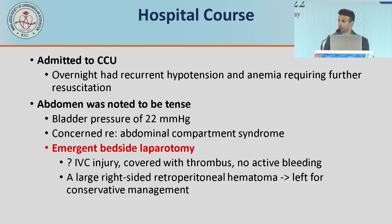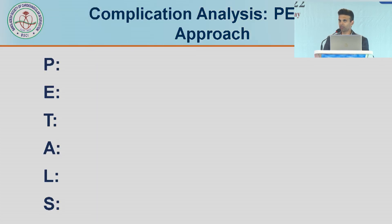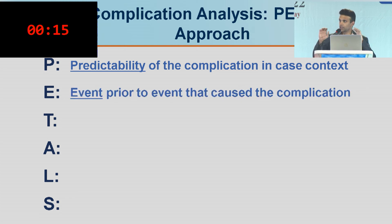He had a large right-sided retroperitoneal hematoma treated conservatively. What a train wreck — all from an angiogram. When we do systematic analysis, we hold M&M rounds, morbidity and mortality rounds, case discussions, and seminars like these to analyze complications. But there isn't really a good framework for that. This is a framework I came up with that I use in my own practice and am writing up for publication — it's called the PEDDLS approach. P: what is the predictability of the complication in the context of your case? E: the event prior to the event that caused the complication. T: the treatment employed and the outcome achieved. A: advice for your next case — how do you change your environment or cath lab to prevent these complications.